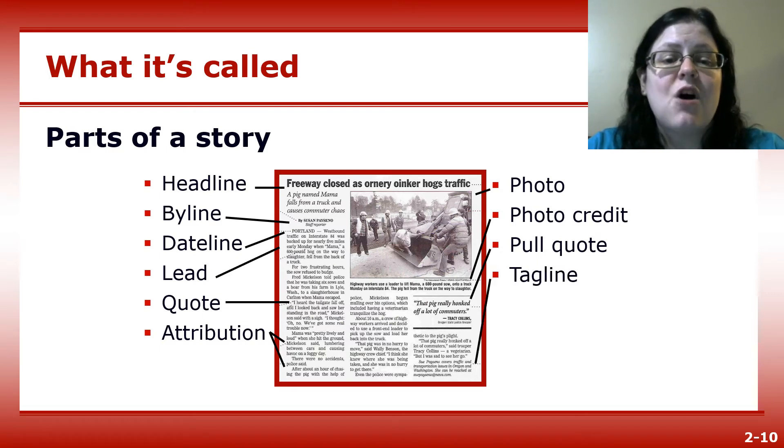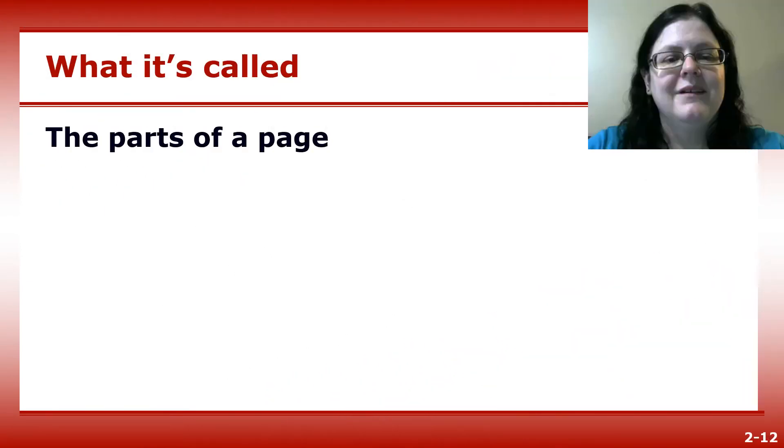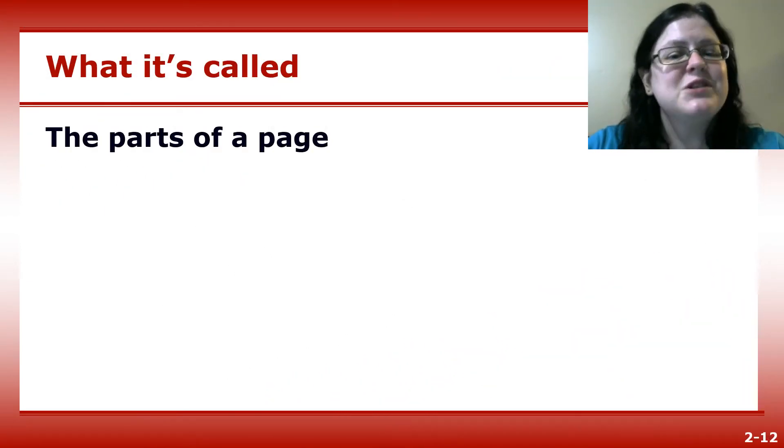The tagline is contact information for the reporter at the end of the story that allows readers to provide feedback. Beyond the parts of the story, there are a few parts of the newspaper itself that you should know.